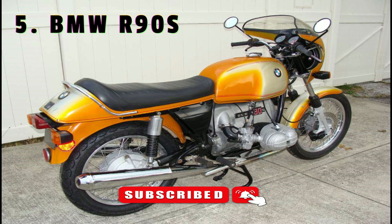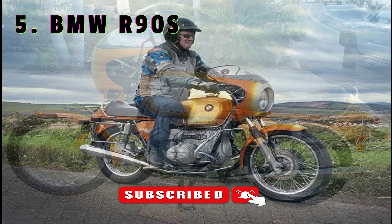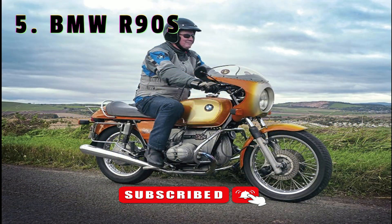The S was fast, with Dell'Orto pumper carbs and performance modifications to the head. It had racing success which helped promote a new interest in the company and its products. A total of 17,455 bikes were produced between September 1973 and June 1976, with the pick of them being from June 1974 onwards when alterations to the camshafts and main bearings were undertaken to allow for how hard the bikes were being ridden. Hans eventually left BMW and went to a company which ended up designing Suzuki's Katana, but he'd certainly left his mark on a classic bike with enduring beauty.